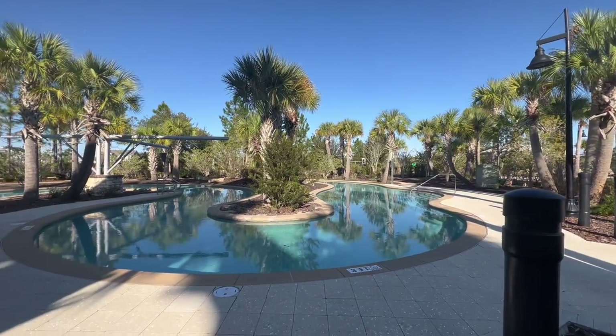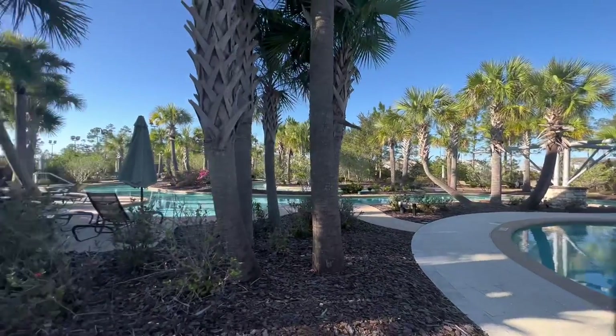And what you can maybe see in the very back corner over there, there is a lazy river, which is one of the few communities in this area that offers this.